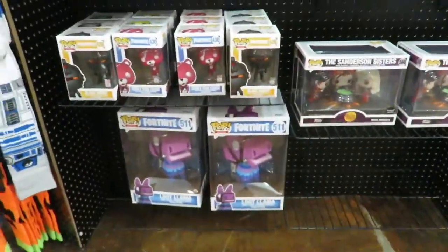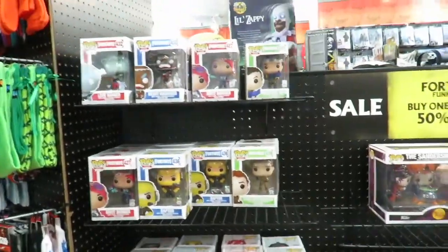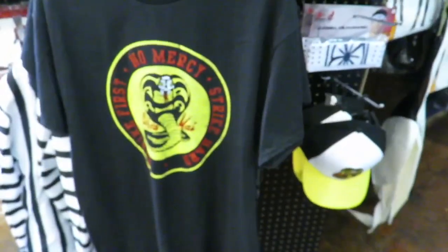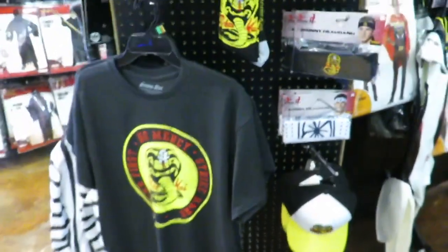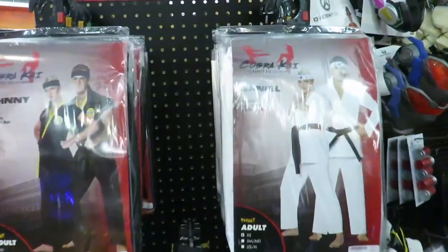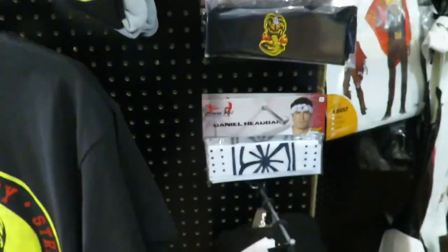Here's some of their pop selections. I don't know why they have Fortnite pops — no horror pops. But they do have the Hocus Pocus set. This is my first time seeing the Cobra Kai stuff. I've always seen the shirt, but I've never seen them have the actual costumes and stuff. So that's pretty neat.